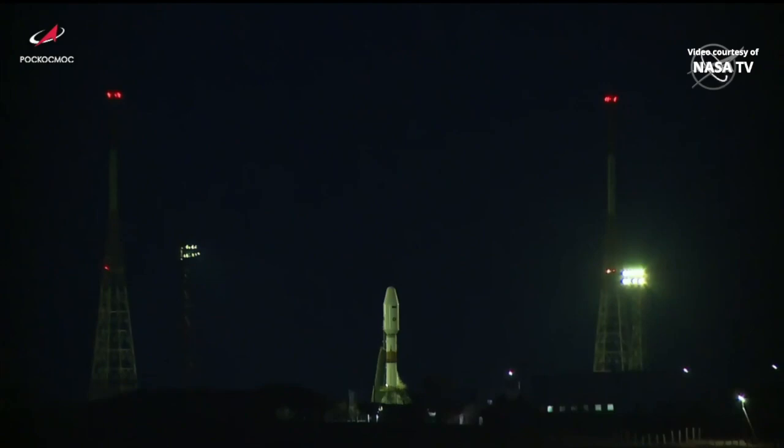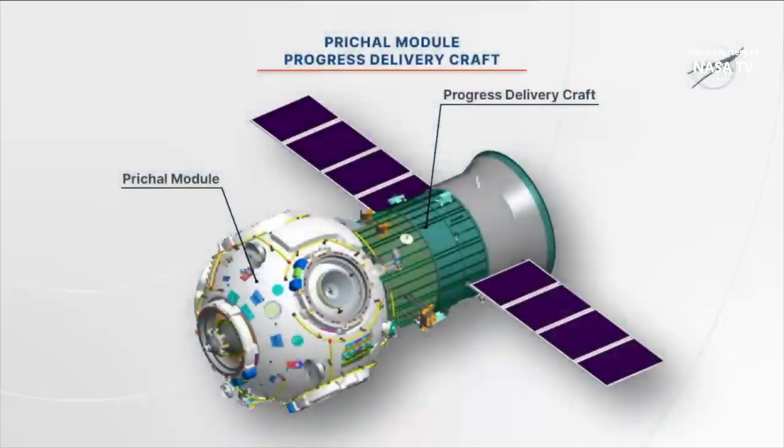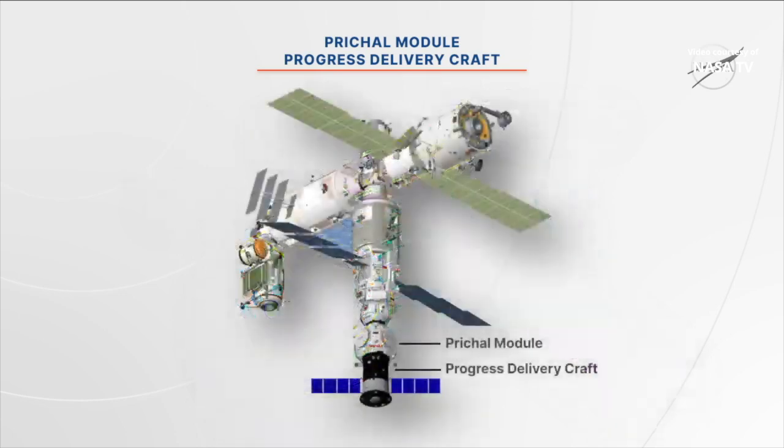Five vehicles in all can dock to Prishal. It is a bulbous module that will be transported to the station by a modified Progress M-UM propulsion stage for an automated docking Friday morning to the earth-facing port of the Nauka Multipurpose Laboratory module that arrived at the complex in late July.